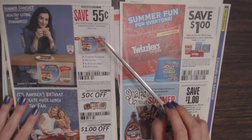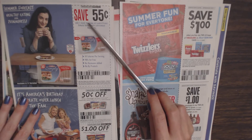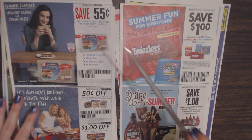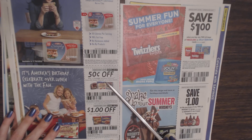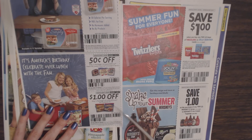Then we have Simply, which is a lunch meat from Land O'Frost. You can save $0.55 on any one package of Land O'Frost Simply Delicious lunch meat. They also have other Land O'Frost products — save $0.50 on any one package of Land O'Frost Premium, Bistro Favorites, or Canadian bacon. And you can save $1 off any one package of a Land O'Frost sub sandwich kit.